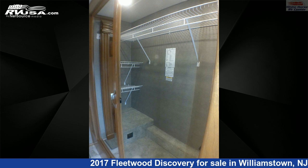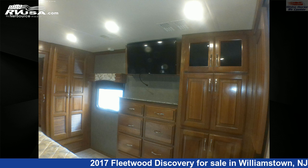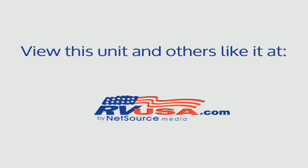This 2017 Fleetwood Discovery 39G 2-bedroom double slide bunk beds is built on a Freightliner Power Bridge chassis and is powered by a Cummins engine. For more information and pricing on this unit, and to see all units available for sale by Whitehorse RV Center, visit rvusa.com.